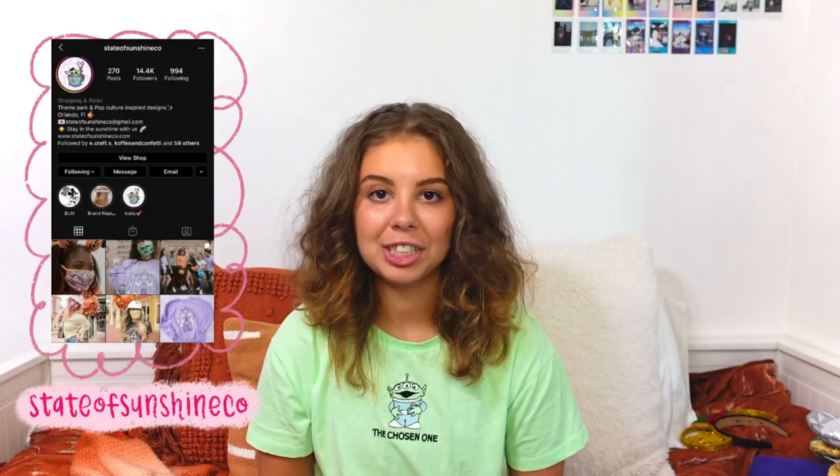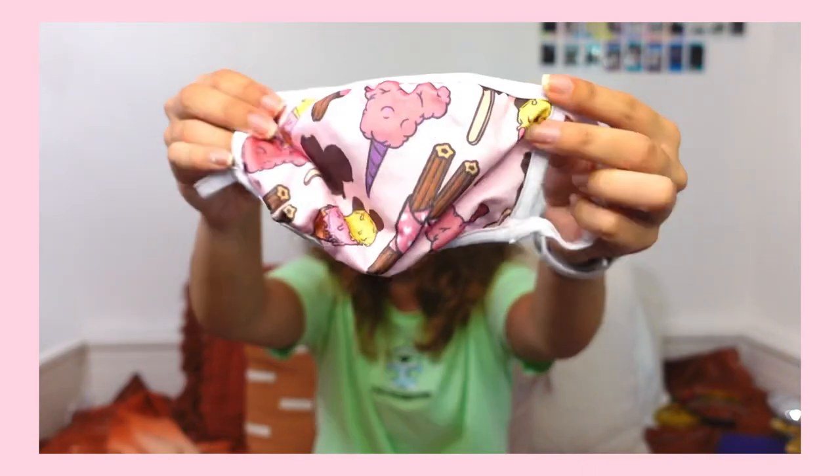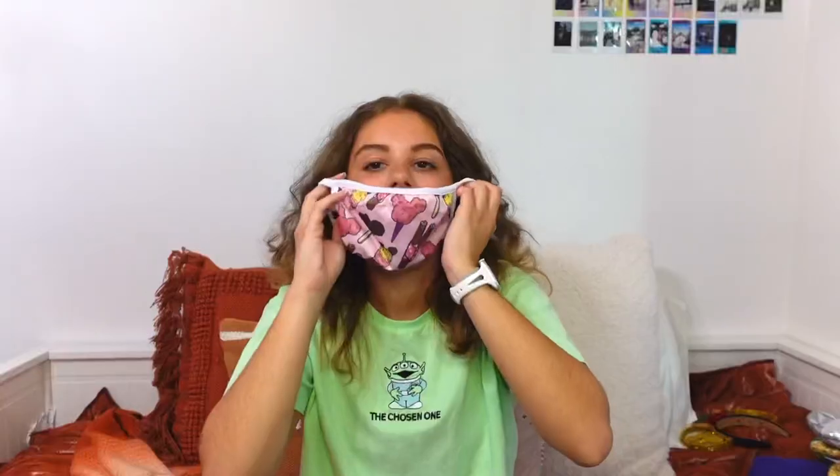This next company is not on Etsy — they have their own website and it is called State of Sunshine Co. I bought a face mask from them and it is absolutely adorable. It just has Mickey themed park snacks on it. Here's what it looks like on. I think it's absolutely adorable — it is one size, really breathable, and nice if you're just going somewhere quickly.